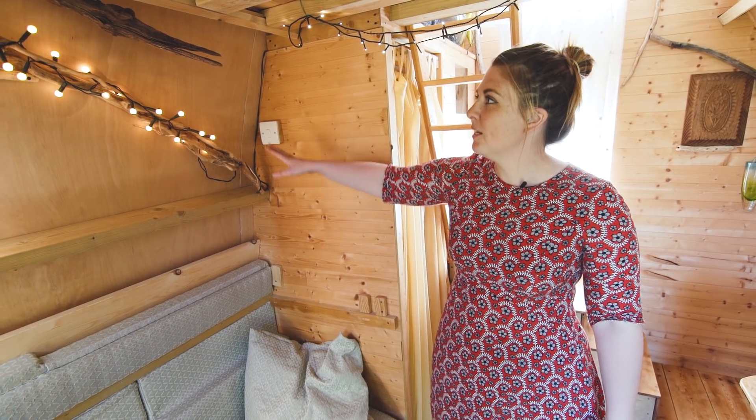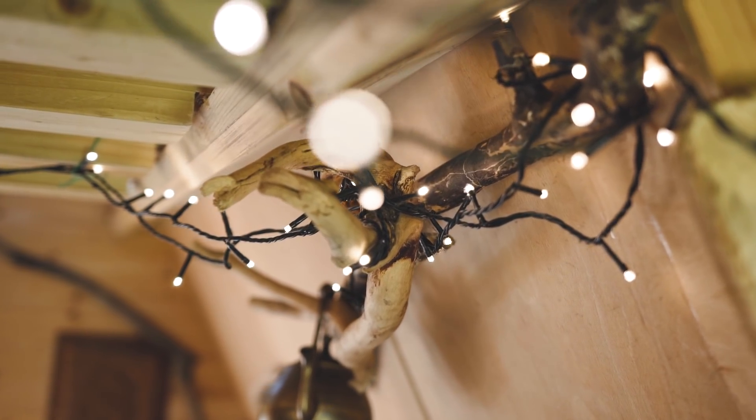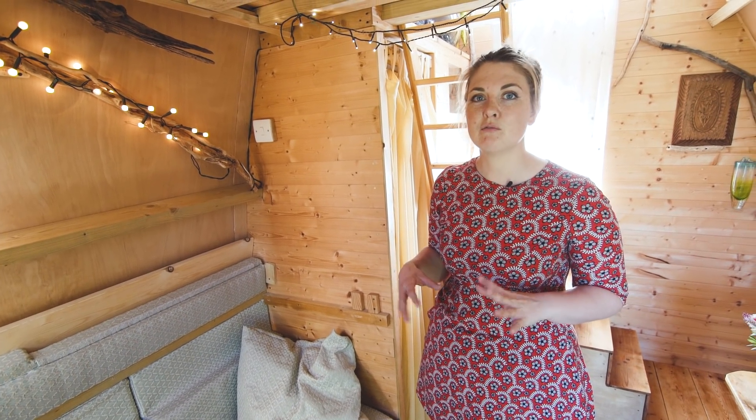There's some more of the really beautiful natural wood dotted around — it's being used to hold up the fairy lights, which is just a really nice touch. It does feel really earthy and natural in here; it's just really relaxed.